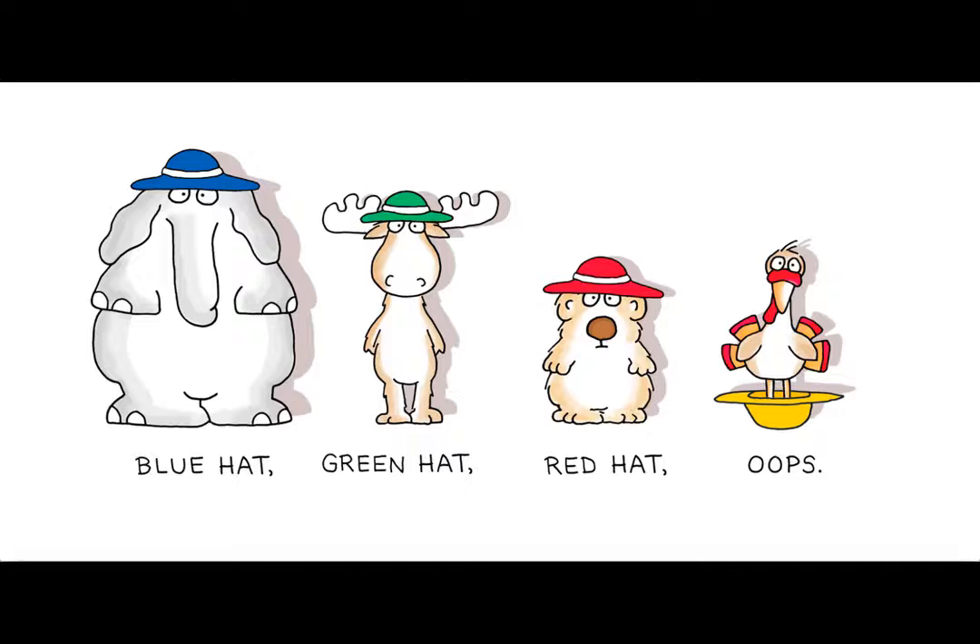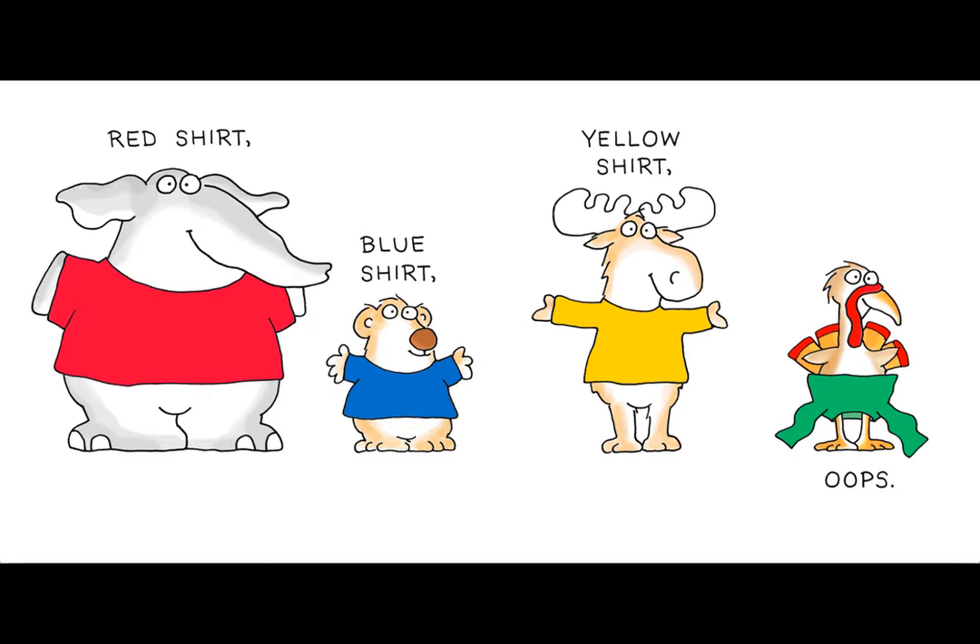Blue hat, green hat, red hat. Oops! Look at that turkey — he's standing in his hat. What color is that silly turkey's hat? Yellow. That's right. Red shirt, blue shirt, yellow shirt. Oops! He's wearing a shirt on his legs. What color is that crazy turkey's shirt? Green. That's right.